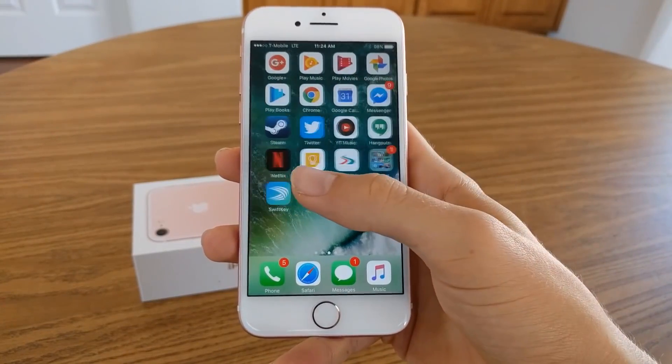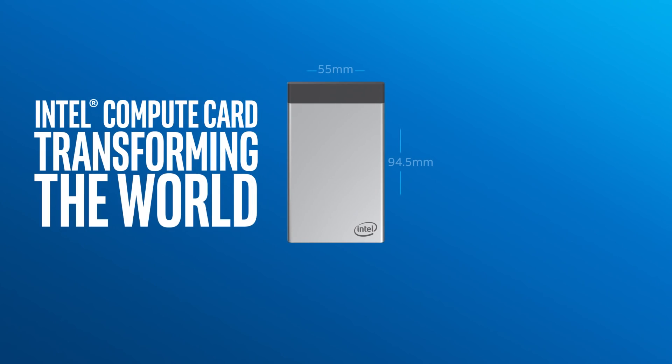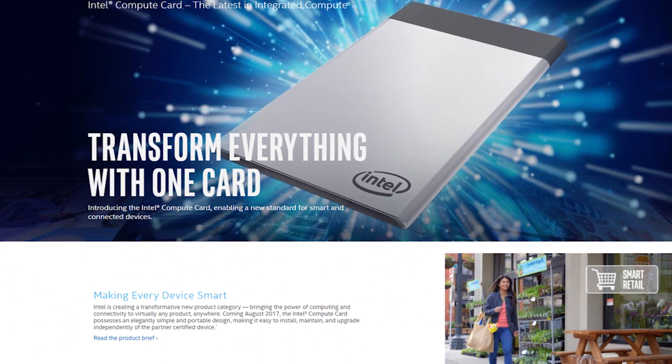Smartphones are already like miniature computers, but Intel's got a new device that turns an actual PC into something you can take with you wherever you go. Hey, what's up everyone, safety and technology news here, and in this video I'm taking a look at the all new Intel Compute Card.